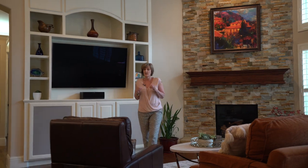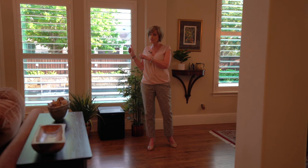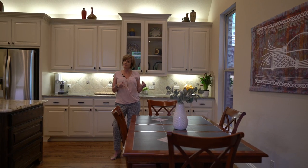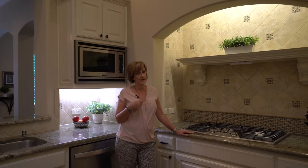This house has so many custom features, I don't even think I could cover them all in this video, but I'm gonna try. Plantation shutters, hardwood floors, stacked stone fireplace, custom built-in entertainment center, eat-in kitchen, double ovens, five burner gas cooktop.